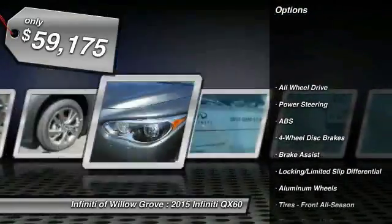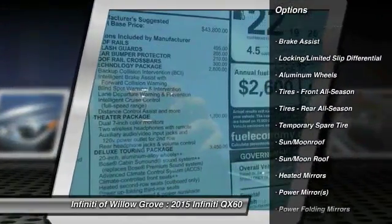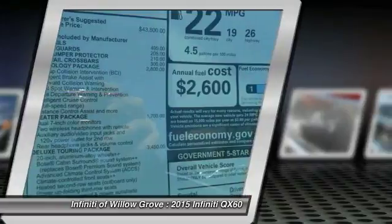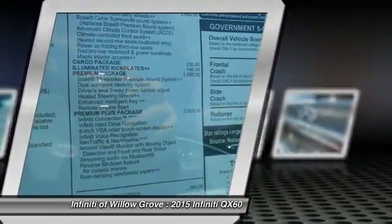All wheel drive, traction control, anti-lock braking system, stability control, power passenger seat, power lift gate, steering wheel audio controls, power steering, driver airbag, adjustable steering wheel.